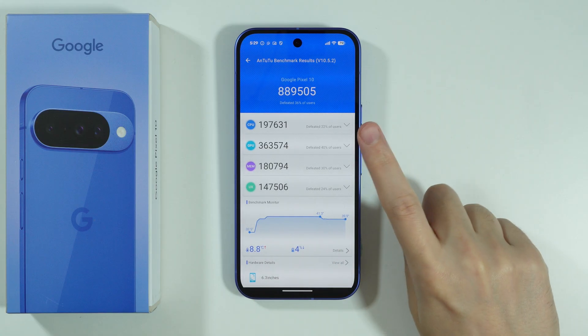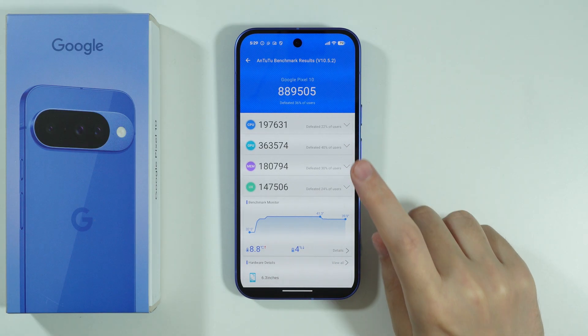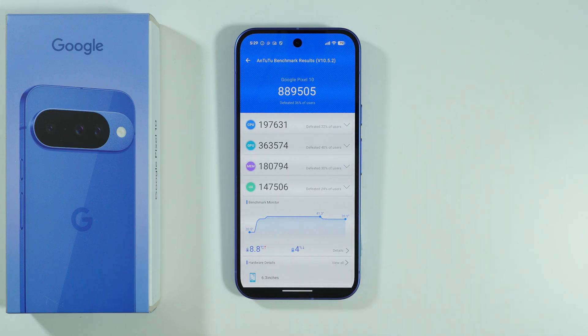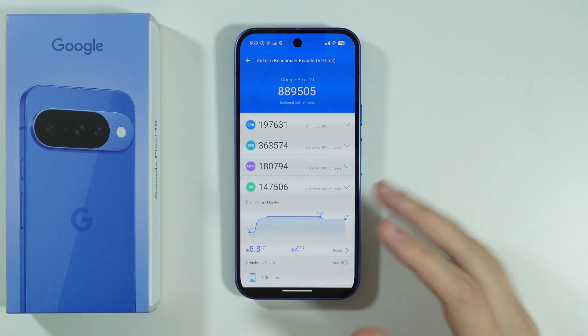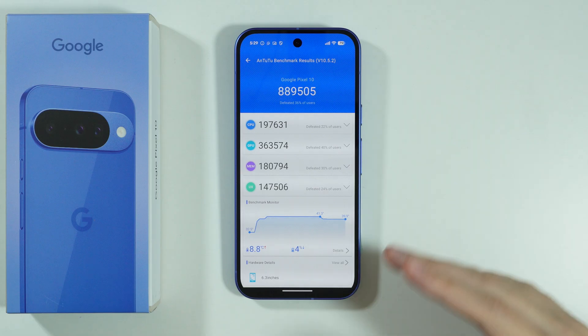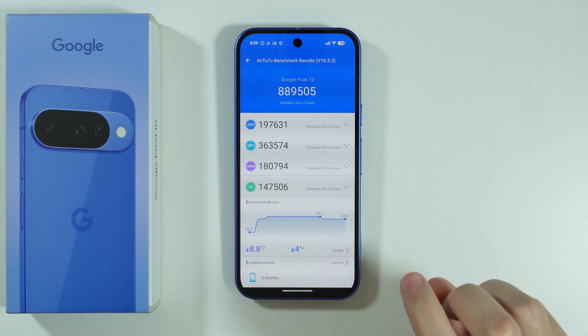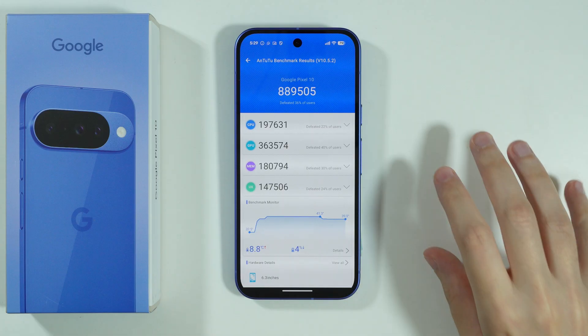Apparently the phone is not optimized yet. I did this benchmark pretty early — this is like the second day when the phone was officially released, and apparently there is still some optimization that is supposed to be done.